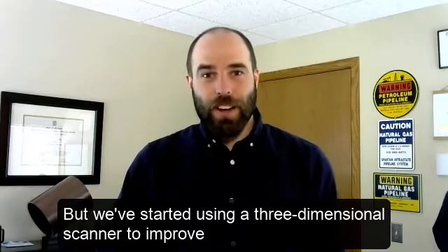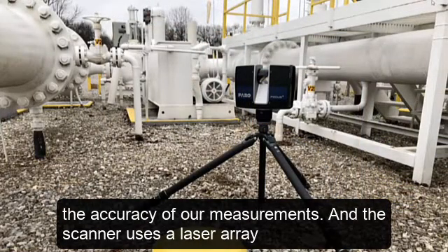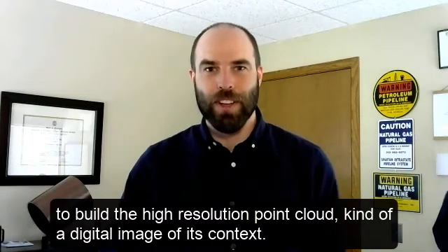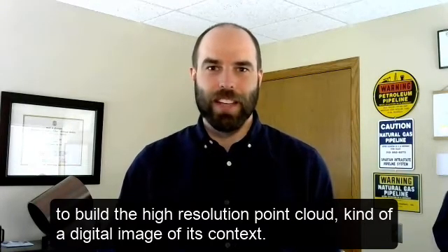But we've started using a three-dimensional scanner to improve the accuracy of our measurements. The scanner uses a laser array to build a high-resolution point cloud — kind of a digital image of its context.